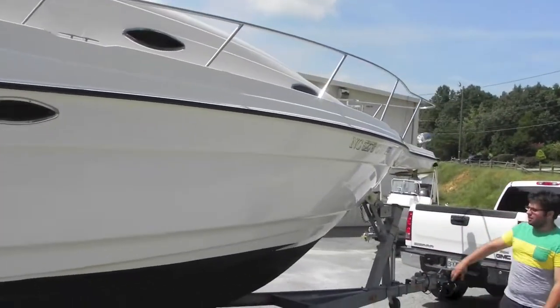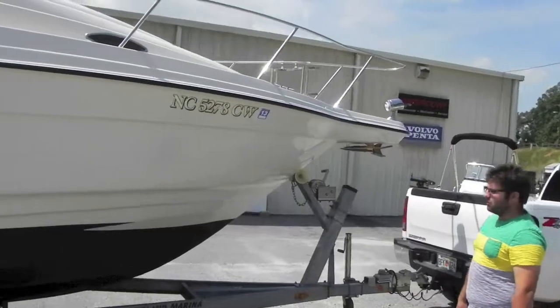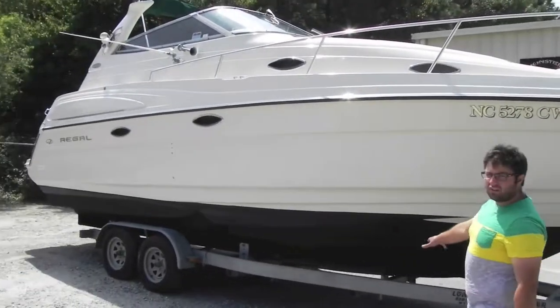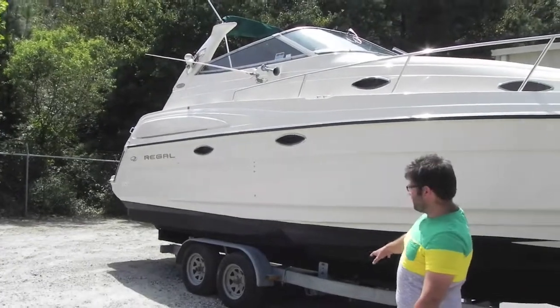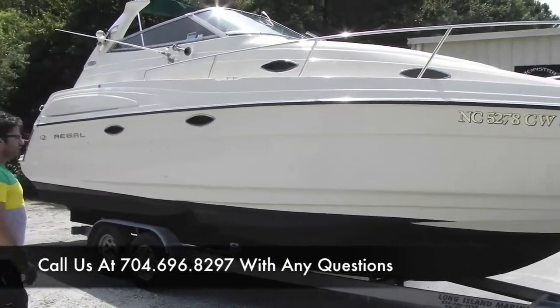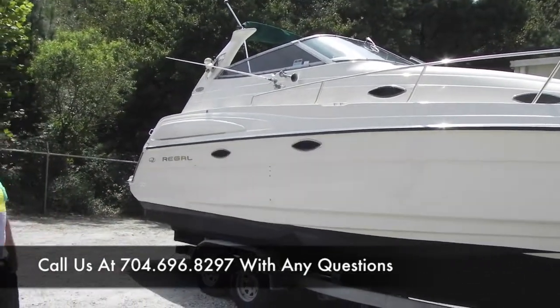It's a really nice, really clean boat. As I said, it's got bottom paint on it. It is a Lake Norman boat. The trailer it's sitting on is not included in the sale, but if you need a trailer, feel free to call us. It's one of our yard trailers and we'll be more than happy to work your price on a used one or a new one.